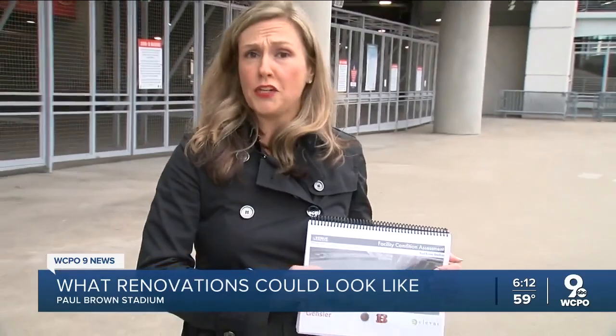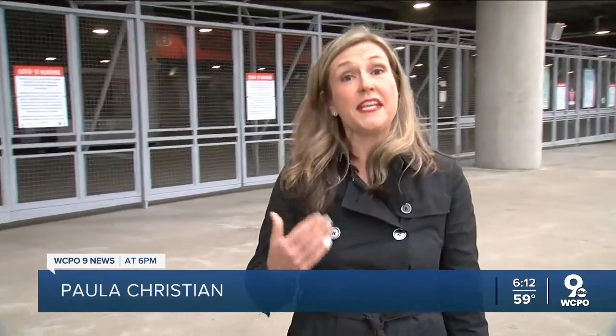This report talks about the $493 million in repairs that Paul Brown Stadium needs. But if fans want the wow factor that they see at new stadiums, that could add $200 million more to the price tag.